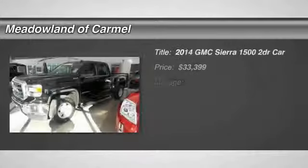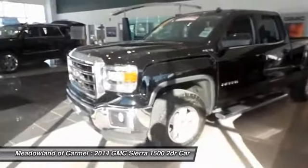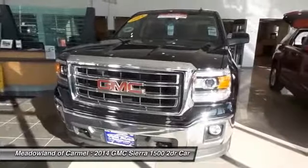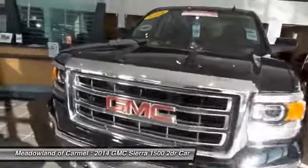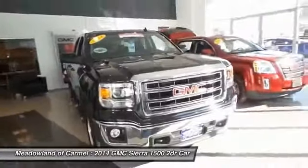The 2014 GMC Sierra 1500. The Sierra 1500 offers a 5-star frontal and side crash test rating and a combination of mechanics and aerodynamics that give it better conventional V8 fuel economy than any competitor. Sierra 1500 now comes standard